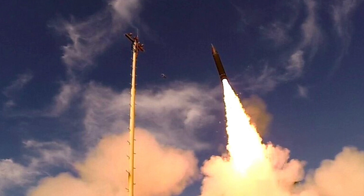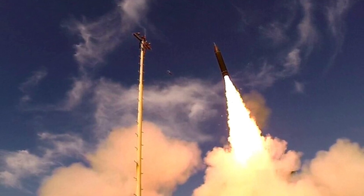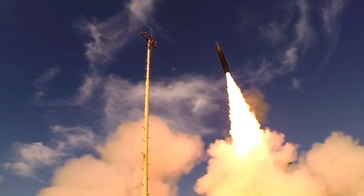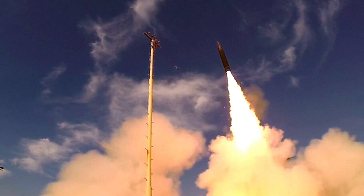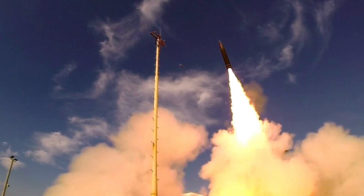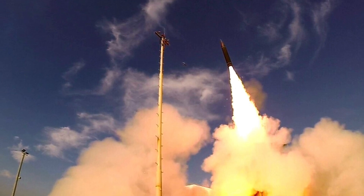Arrow 3, like the Arrow 2, is a two-stage interceptor. It can be launched into an area of space before it is known where the target missile is heading. Once the course of the incoming missile is identified, the Arrow interceptor is redirected using its thrust vectoring nozzle to close the gap and conduct a hit-to-kill interception. Unlike most kill vehicles, which use liquid or gas propulsion, the Arrow 3 kill vehicle is propelled by an ordinary rocket motor equipped with a thrust vectoring nozzle, allowing it to take down even fast-moving maneuvering targets.